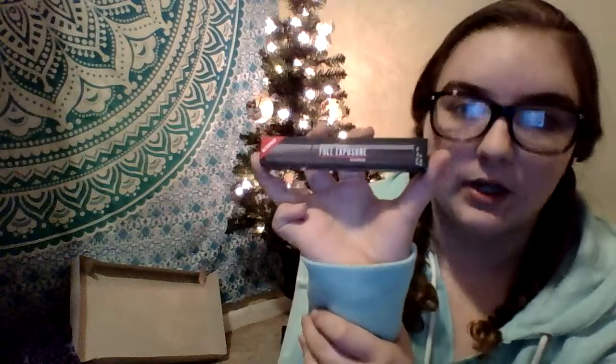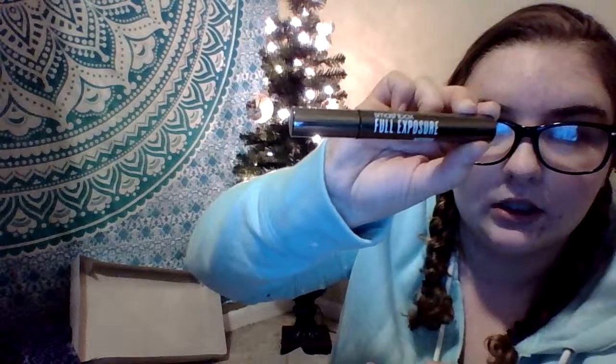I got this Smashbox Full Exposure Waterproof Mascara — I'll get it out real quick so you can see. And the last thing I got in my stocking were three masks: the Yes to Miracle Oil Brightening Argan Oil Mud Mask, the Yes to Tomatoes Clear Skin Charcoal Paper Mask, and the Yes to Tomatoes Clear Skin Acne Fighting Paper Mask.